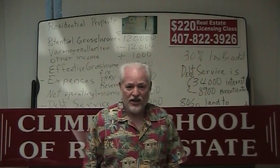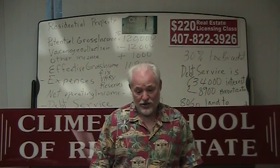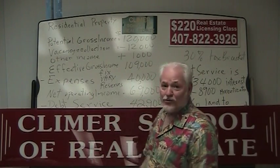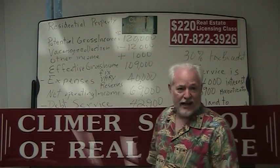So if you're taking an FREC Course 2, or just thinking about taking it, Clymer School of Real Estate would be a good place to take it. I'm Ron Clymer at Clymer School of Real Estate in Orlando.